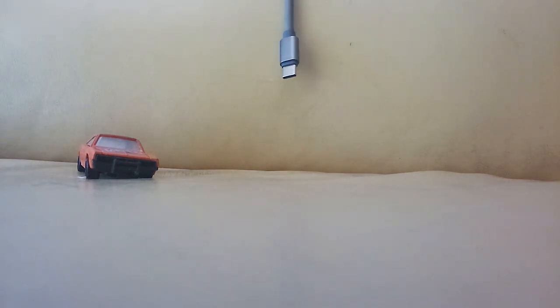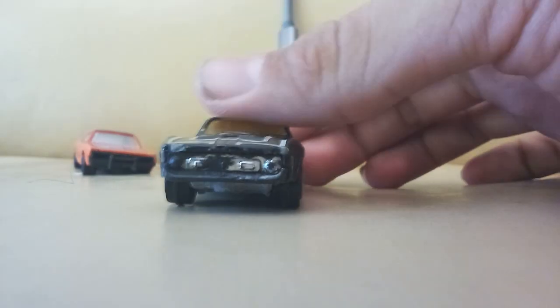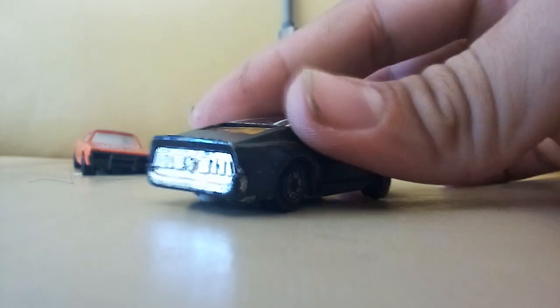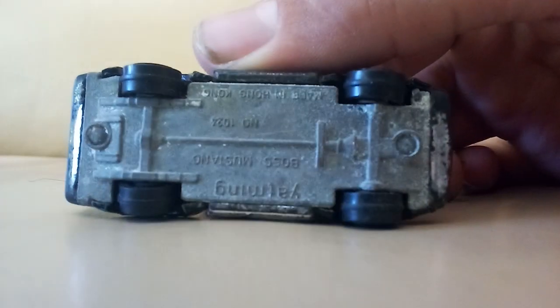And I got this Mustang which is a Yatming — I'm not sure what kind of Mustang this is, it's a little broken unfortunately, which sucks because it is a Yatming for sure. I think this might be a Mach One maybe. You can see it says Yatming right there on it.